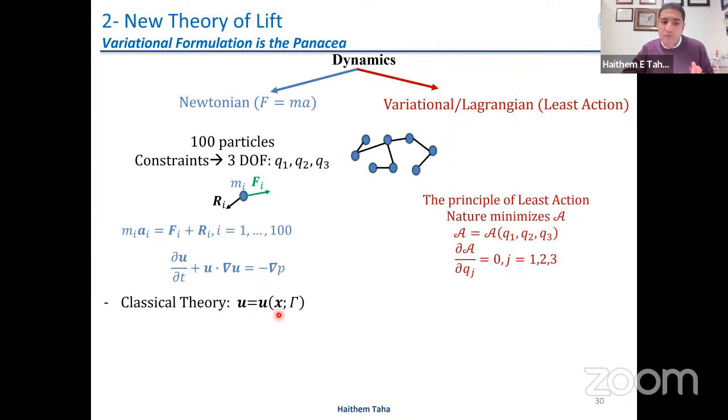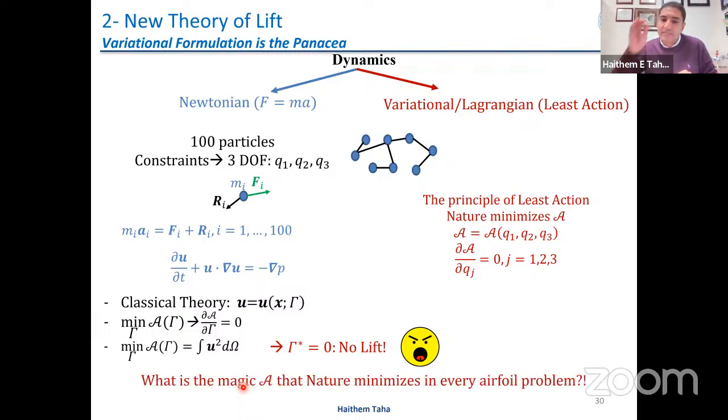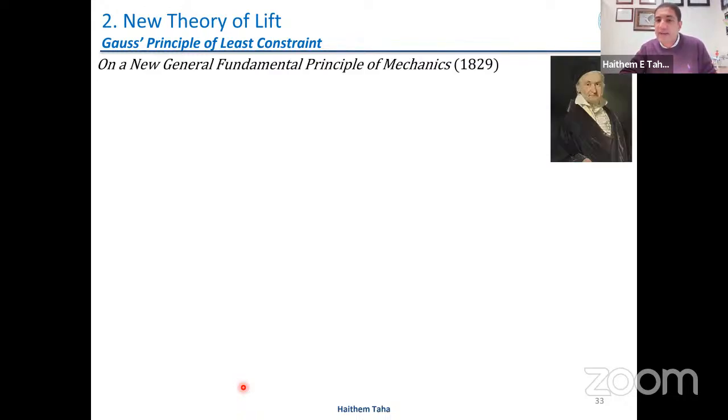This approach is well suited for our problem: the classical theory provides the velocity field everywhere except for one unknown parameter gamma. If I write down the magic quantity as a function of gamma, differentiate with respect to gamma and equate to zero, I get one equation in one unknown and I'm done. What is the magic quantity nature minimizes? It's the kinetic energy — the principle of least action. But if we minimize kinetic energy with respect to gamma, we get zero lift. That was shocking. It's a non-trivial question: what does nature minimize in every airfoil problem?